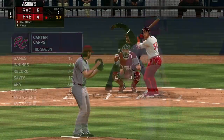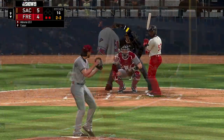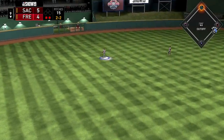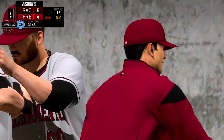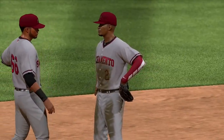Carter Capps, who has been very impressive in AAA, comes on. He strikes out Rocky Gale with a 99-mile-an-hour fastball, and then gets a pop-up to shallow left field by pinch hitter Hanser Alberto. An easy ninth inning for Carter Capps, and the Sacramento Rivercats win this game 5-4 over the Fresno Grizzlies.